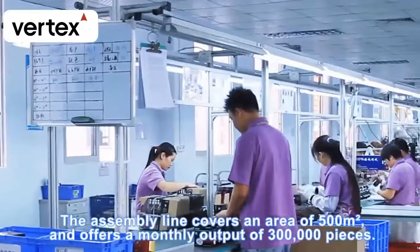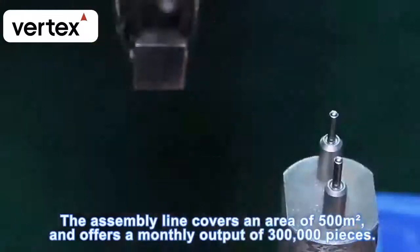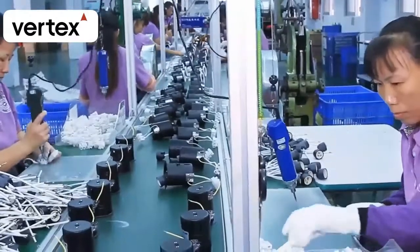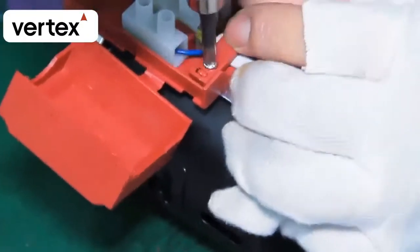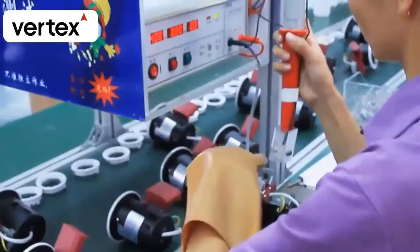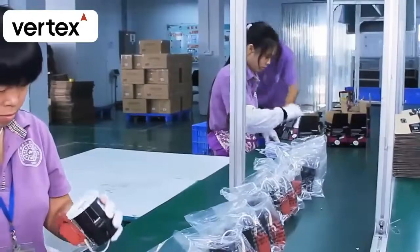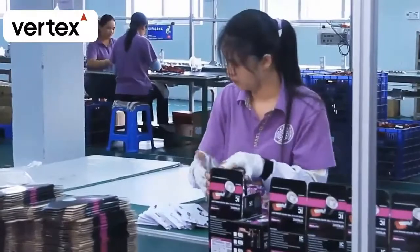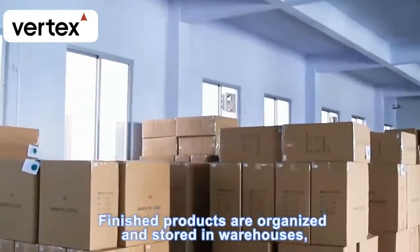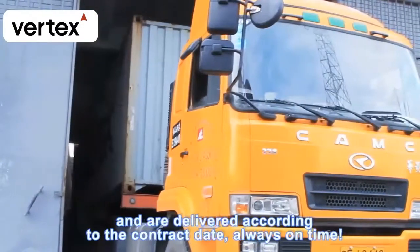The assembly line covers an area of 500 square meters and offers a monthly output of 300,000 pieces. Finished products are organized and stored in warehouses and are delivered according to the contract date, always on time.